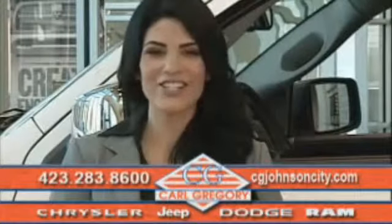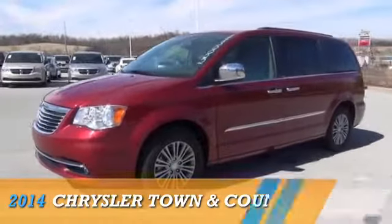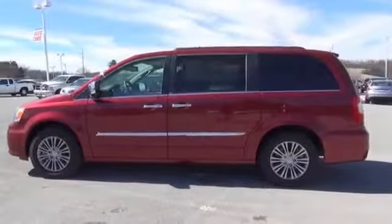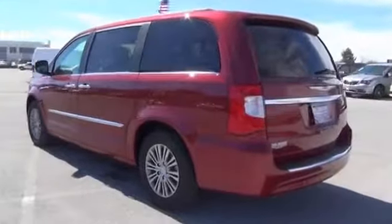Check us out online at cgjohnsoncity.com. Presenting the 2014 Chrysler Town & Country, powered by front-wheel drive, a 3.6-liter 6-cylinder engine, and an automatic transmission. The features include blind spot sensors,